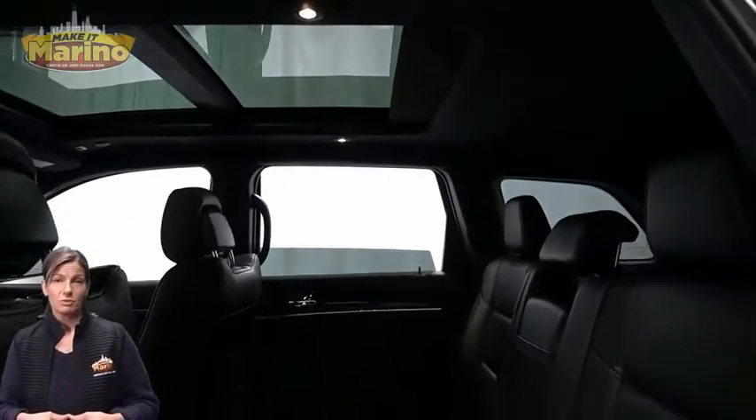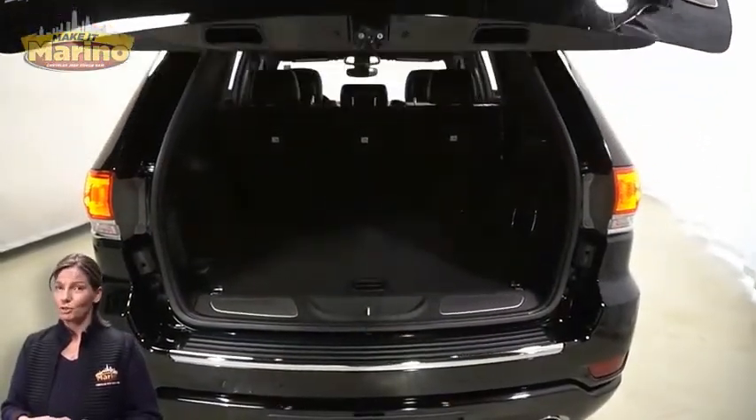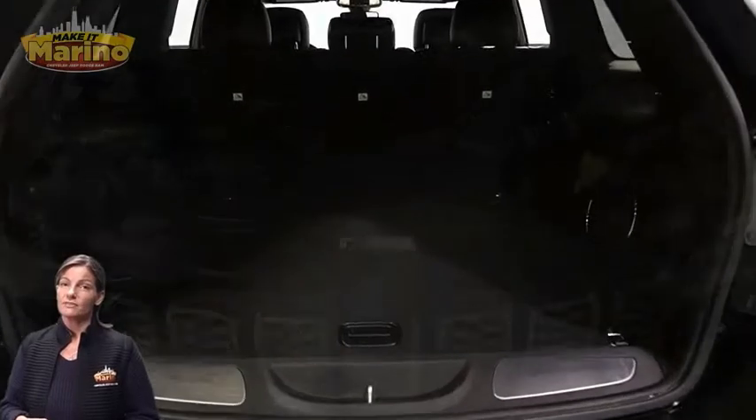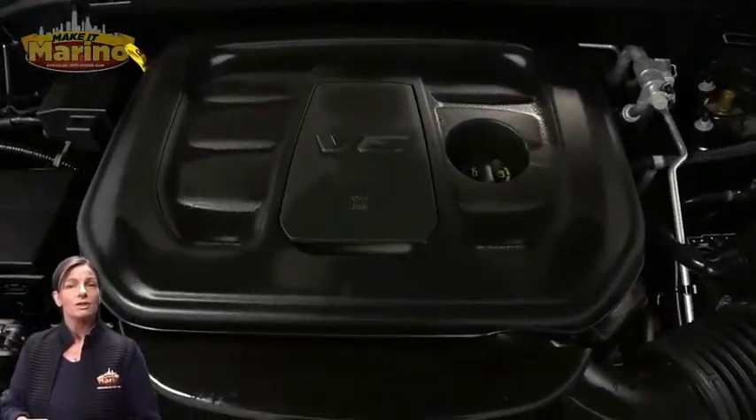Dual-pane panoramic sunroof, power liftgate, 3.6-liter V6 engine, and so much more. For additional details, visit us at MerinoCJD.com, stock number 8304A.